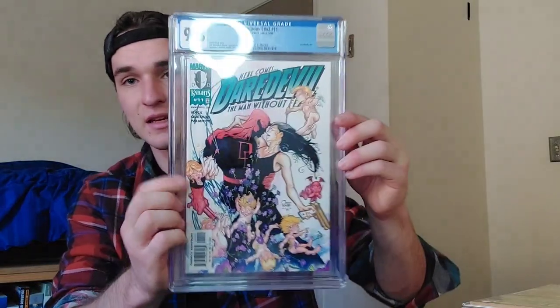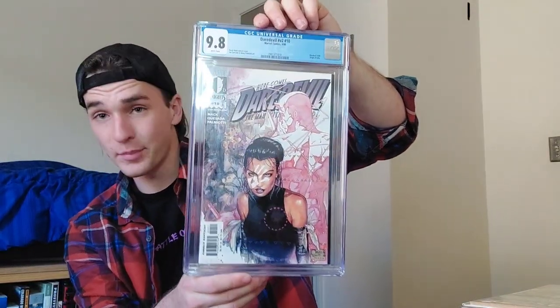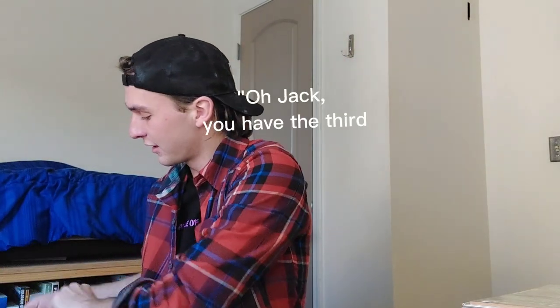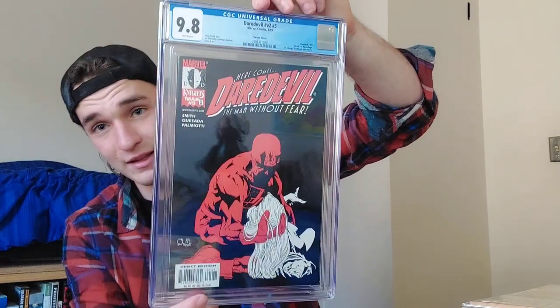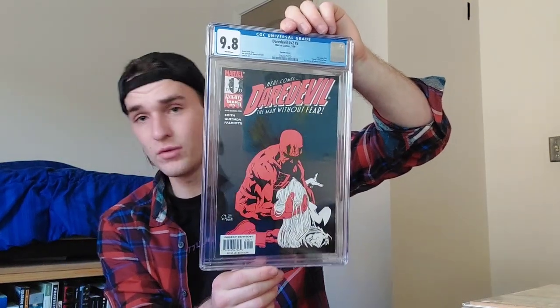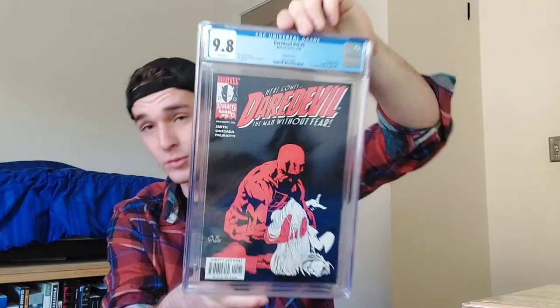Daredevil number 11, the third appearance of Echo in a 9.8. Daredevil number 10, volume 2, in a 9.8 — second appearance of Echo. You might be like, 'Oh Jack, you've got the third and second appearance — do you have the first?' No, I don't. I have Daredevil volume 2 number 5 in a 9.8 — death of Karen Page — the variant edition, which is a little more rare than the normal one.